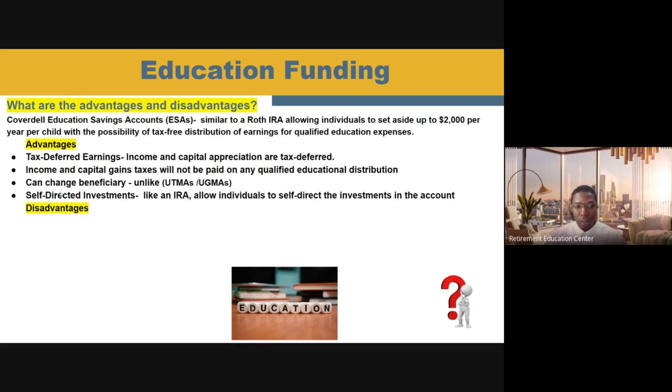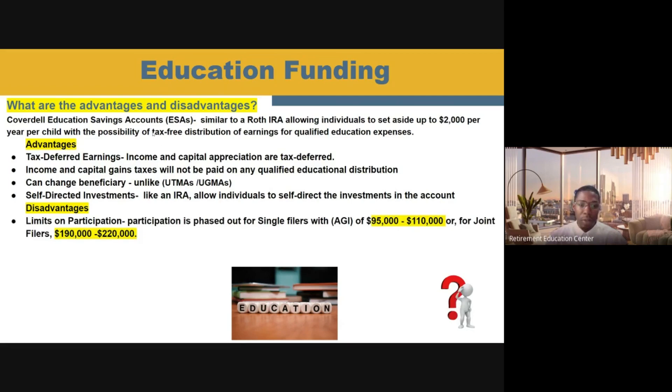None of these education funding options will have just advantages — there are going to be some disadvantages we must discuss so you can be educated about them. The first disadvantage of an ESA account is that there are limits on who can participate. If you are a single filer and your adjusted gross income is between $95,000 and $110,000, you cannot contribute to an ESA account. If you're a joint filer, that income phase-out is between $190,000 and $220,000. The other disadvantage is your contribution limit — you can only put up to $2,000 per child on an annual basis. That's not going to be nearly enough to fund most colleges, especially when colleges can end up costing anywhere between $100,000 and $600,000 in the future.